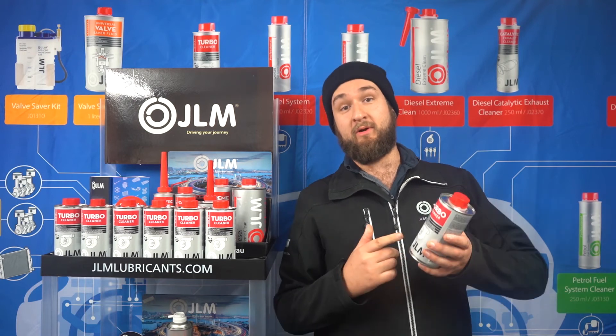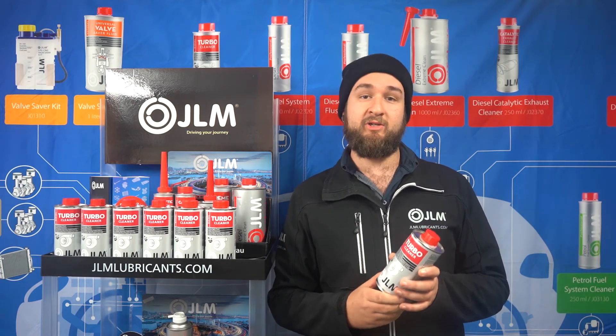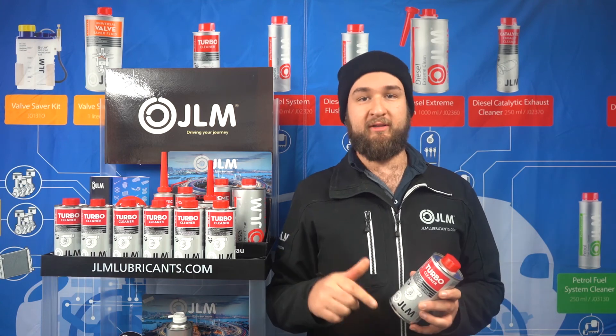If you want to get a hold of JLM Turbo Cleaner or any other products in the range, get in touch with your local stockist now or click the links in the description.